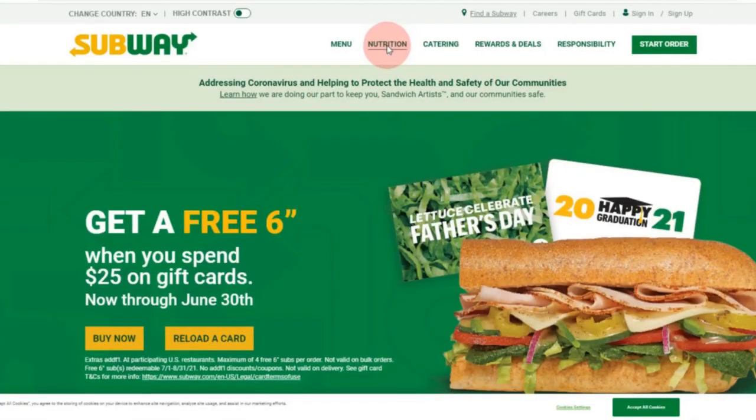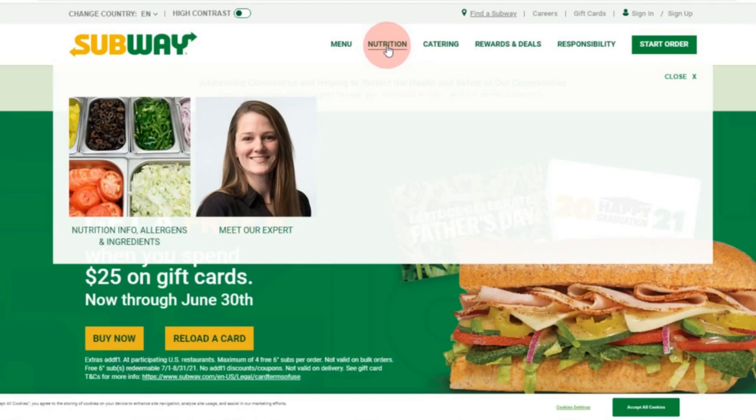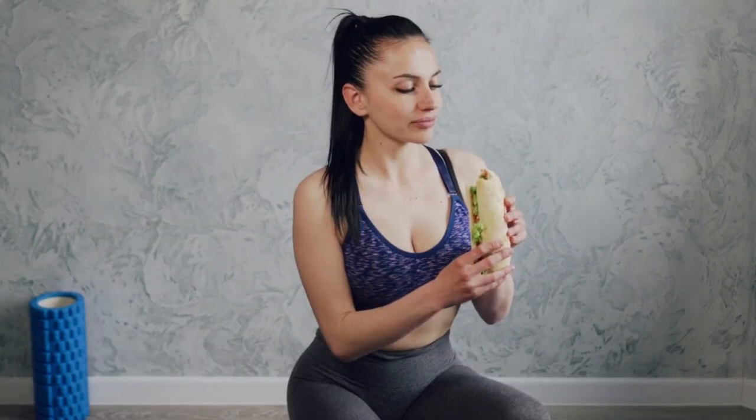So, what's the take-home message? Subway, we love you. Plaintiffs, lawyers, and New York Times — not so much. Hashtag, I support Subway.